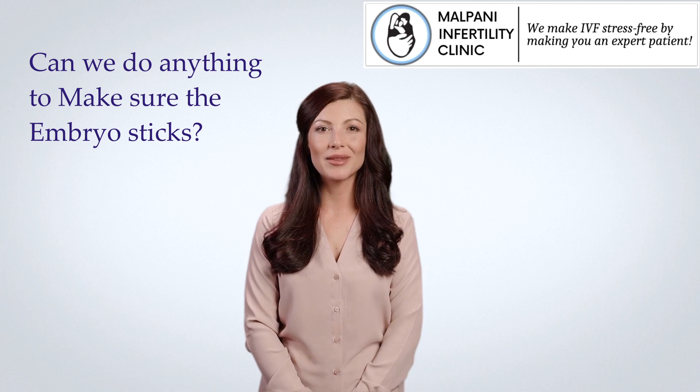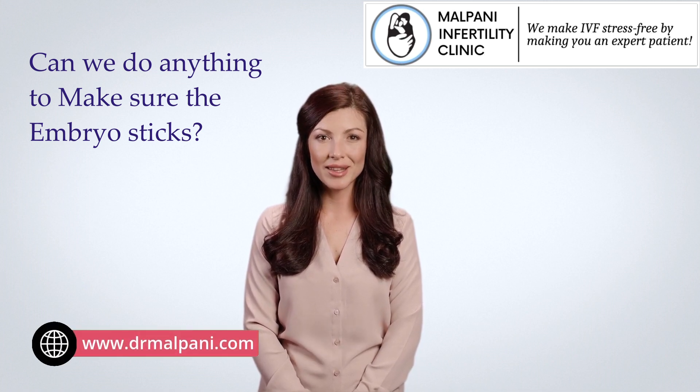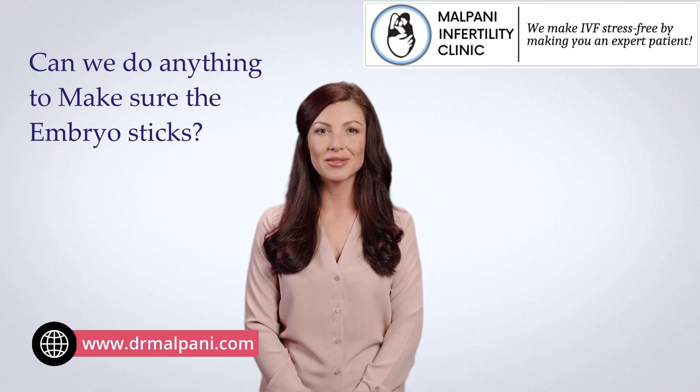Need help in getting pregnant? We provide a free second opinion for all infertility issues. Visit our website www.dramalpany.com to know more.